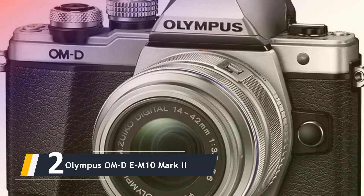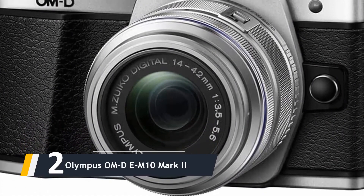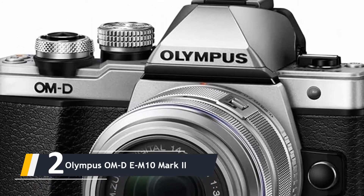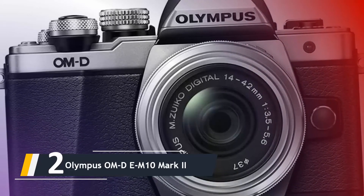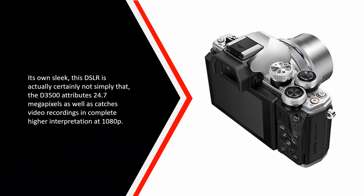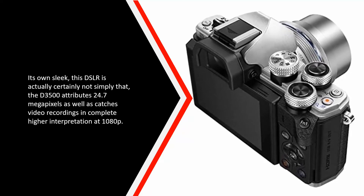Coming in at number two, we have the Olympus OMD EM10 Mark 2. This DSLR camera is straightforward to use, as Nikon has made the D3500 an uncomplicated camera for beginner, advanced, or professional photographers. With its compact design, this DSLR camera is not very large compared to other versions, making it great to carry with you wherever you go. The D3500 features 24.7 megapixels and captures video in full HD resolution of 1080p.